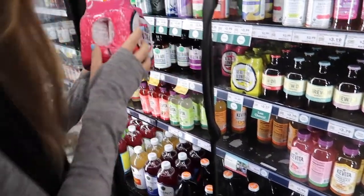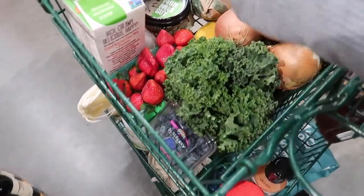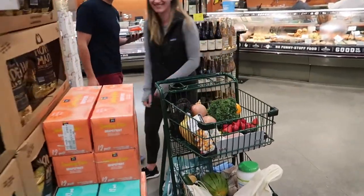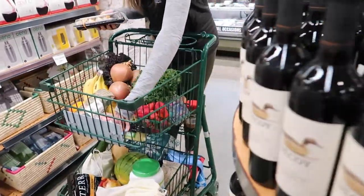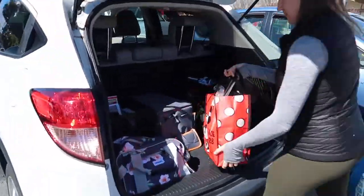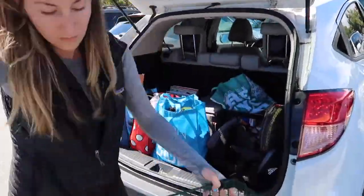I found these super cute little four-packs of Health-Ade kombuchas in single-serving sizes, perfect for putting in my lunch — I'm so excited for them. Really, if you look at the cart, it should just reflect your plate: really colorful, mostly fruits and vegetables, a direct reflection of what your plate is going to look like. Not processed — just clean, fresh ingredients.